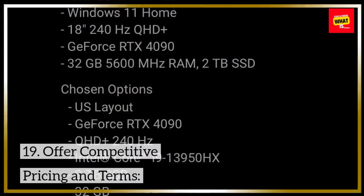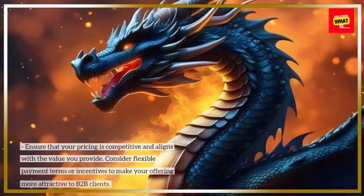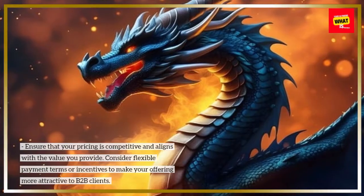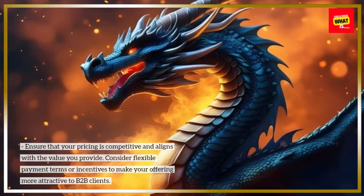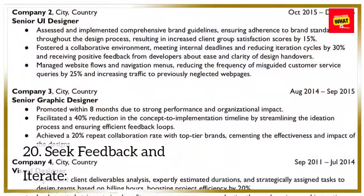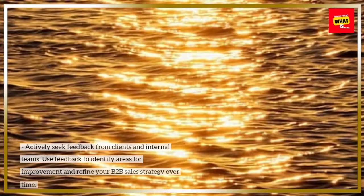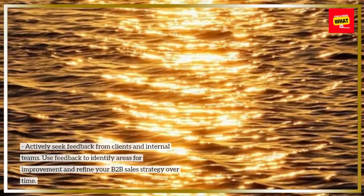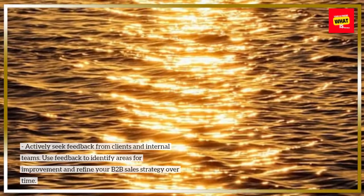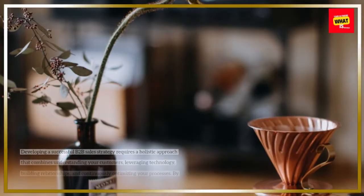19. Offer competitive pricing and terms. Ensure that your pricing is competitive and aligns with the value you provide. Consider flexible payment terms or incentives to make your offering more attractive to B2B clients. 20. Seek feedback and iterate. Actively seek feedback from clients and internal teams.